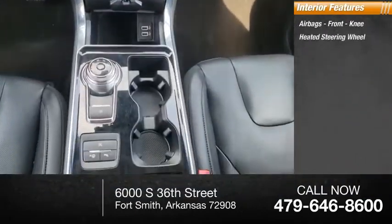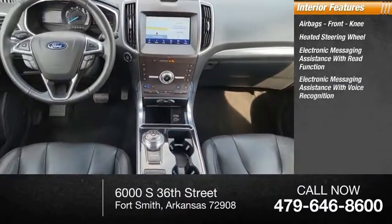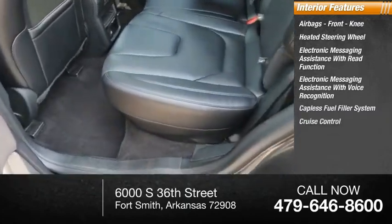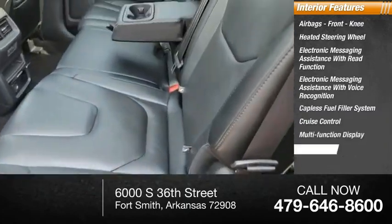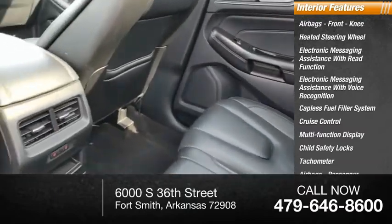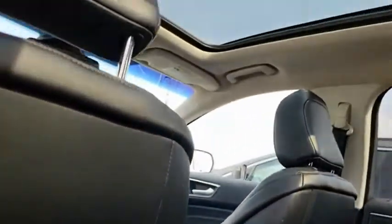Knee heated steering wheel, electronic messaging assistance with read function, electronic messaging assistance with voice recognition, capless fuel filler system, cruise control, multi-function display, child safety locks, tachometer, and airbags with passenger occupant sensing deactivation. Thrills with more power and MPG either way.